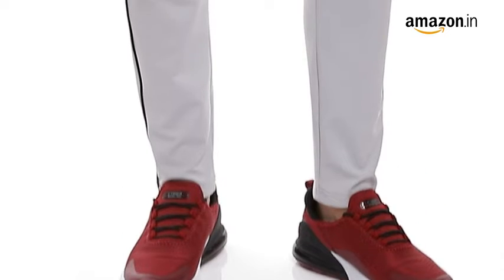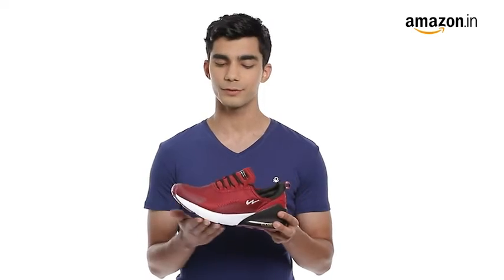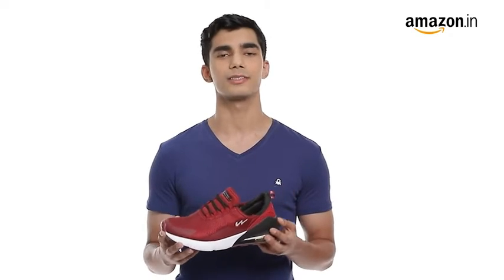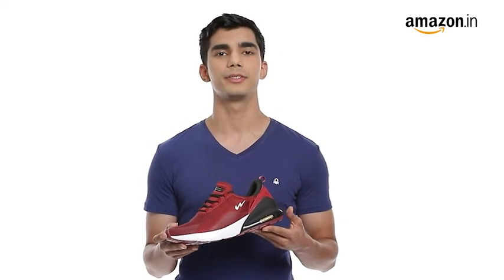Pair them with casuals to complete your workout look. You can measure your foot size in centimeters and use our size chart images to identify your equivalent UK size. In case of a size issue, you can always avail our free return policy.